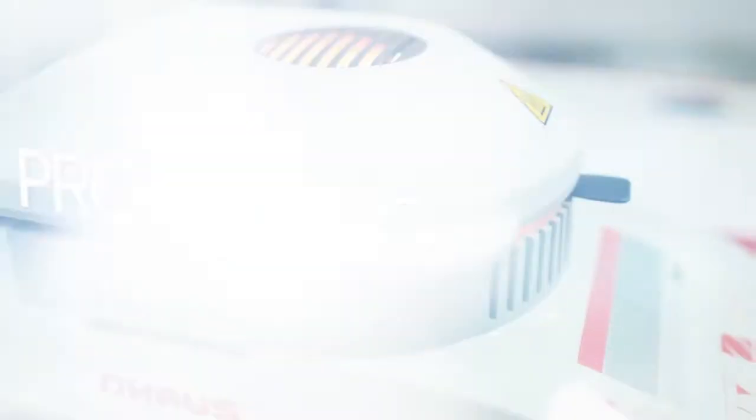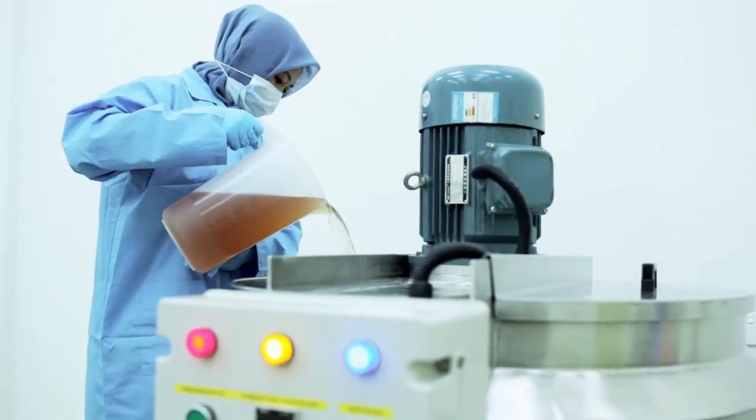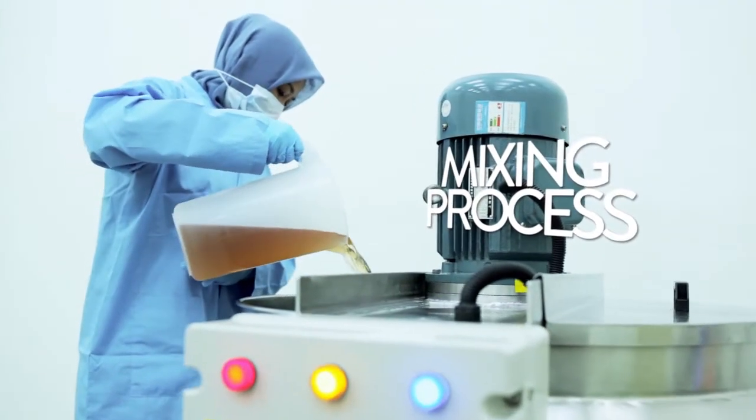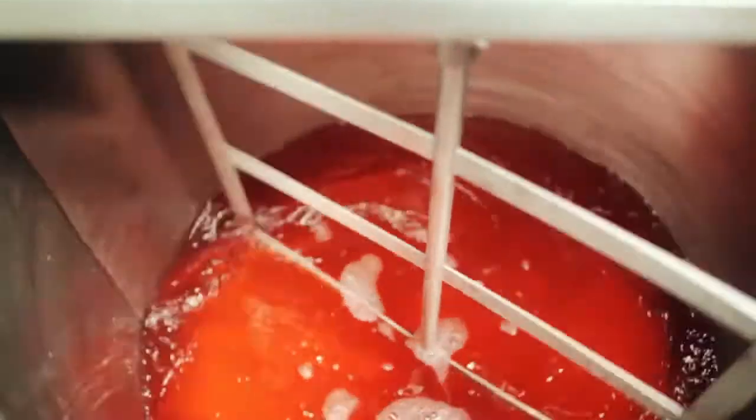The concentrate is then added into an industrial mixer to be mixed with water and other special ingredients. This mixing process takes place in a controlled environment over several hours.